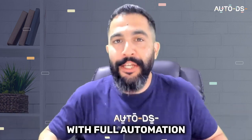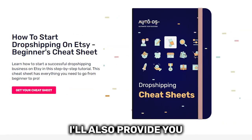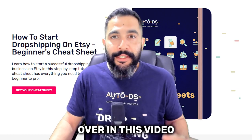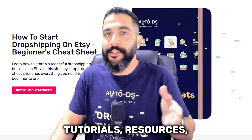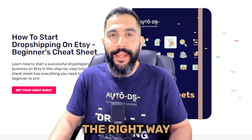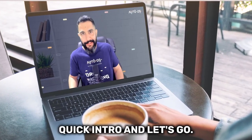With full automation, you can put your Etsy business on autopilot and let it work for you. I'll also provide you with an Etsy dropshipping cheat sheet covering all the step-by-step information, tutorials, resources, tools, and links so that you can start your business the right way and have everything you need to succeed. So grab your cup of coffee and prepare for takeoff.